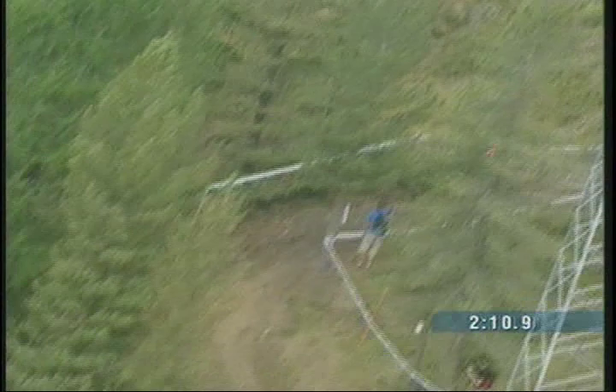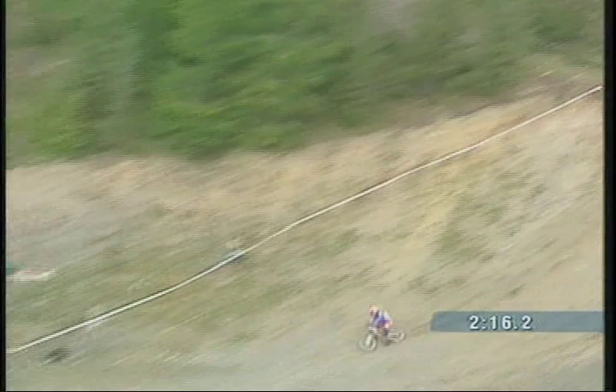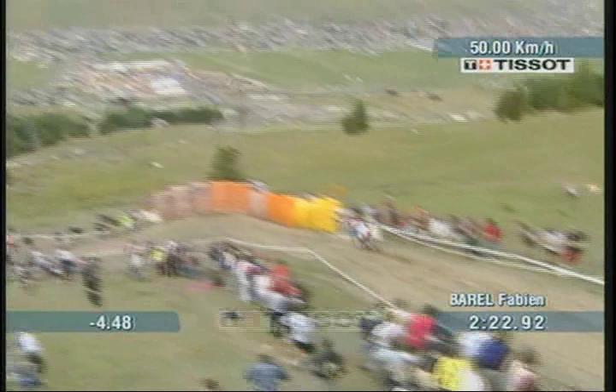And we'll watch how he handles these sections here. Very smooth, moving the bike around, nicely handles that step-down drop. And this is a fast split — 4.48 under the current fastest time by 2004 World Champion Fabian Barel of France.